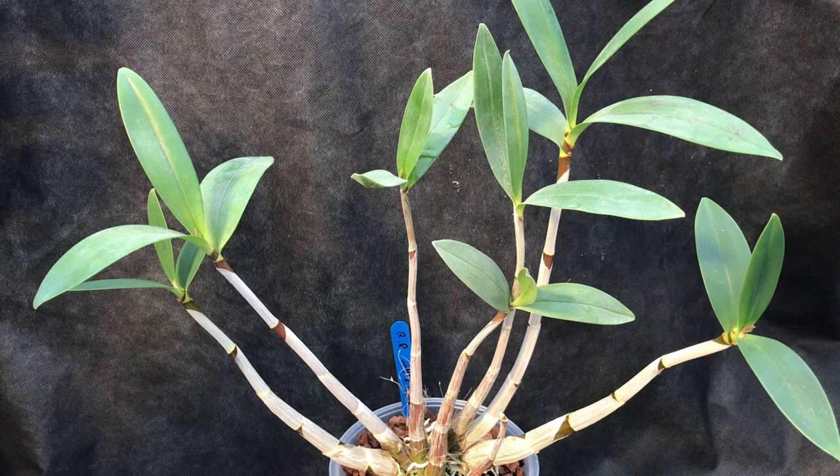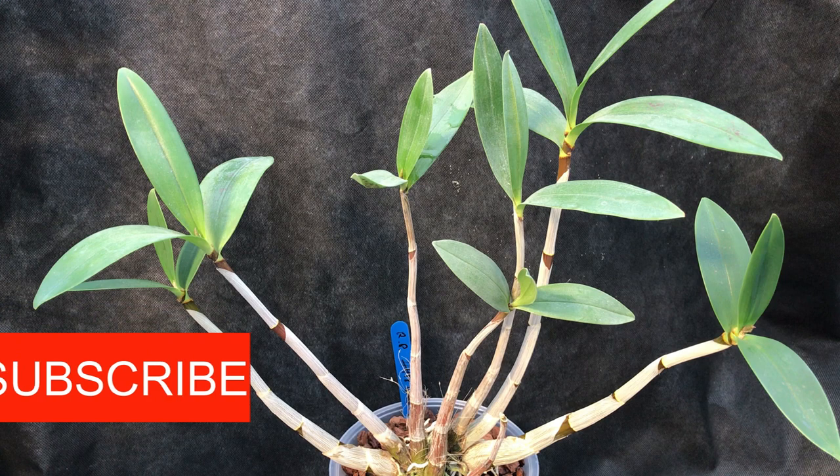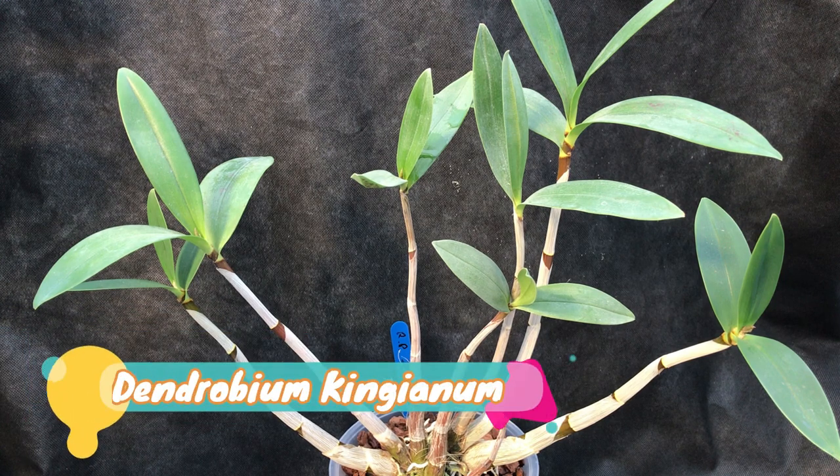Hi, this is Jeff and this is Tropical Plants at 53 degrees north. Today we're going to have a look at Dendrobium kingianum, or kingianum depending on how you pronounce it.